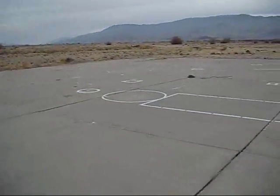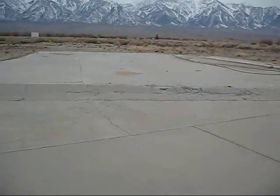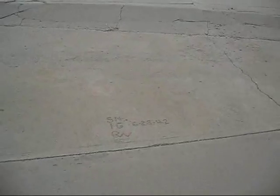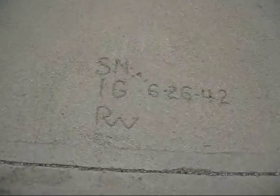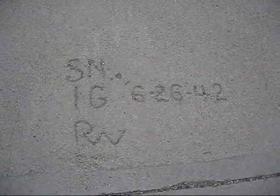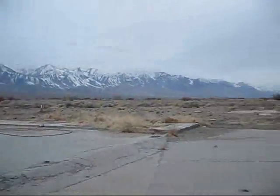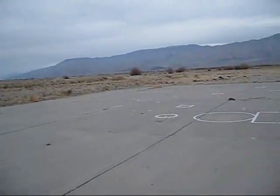I don't know what these markings are. They're fairly fresh, fairly new, so I'm sure they're post-war. As you can see, June 26, 1942 is when this was scrawled in this concrete. The concrete looks rather aged, so it could have been original.